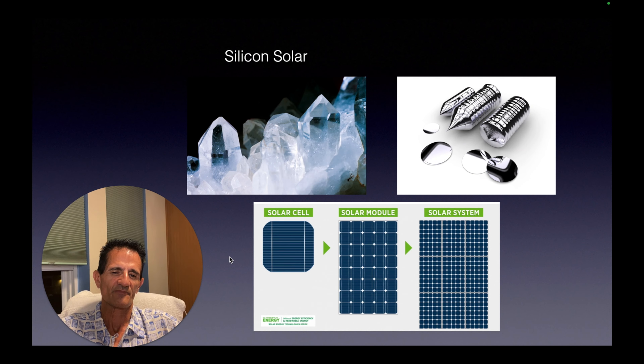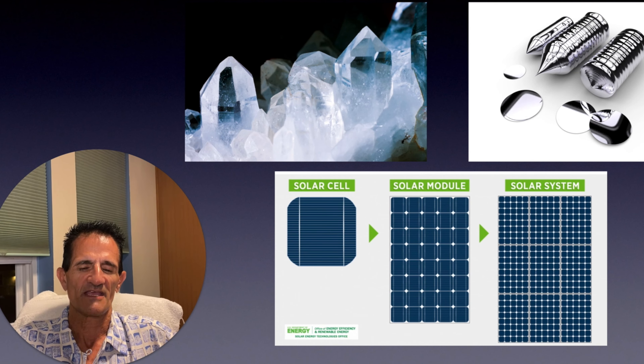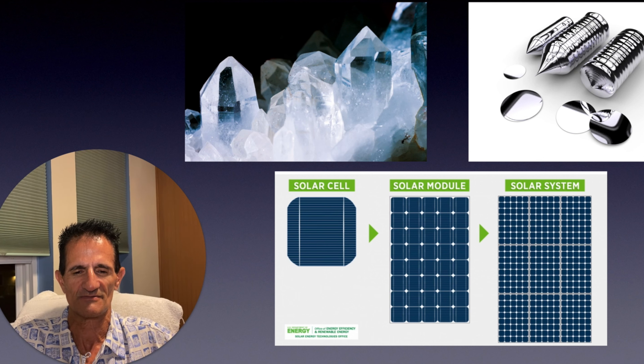Today most solar panels are made with silicon — quartz and sand that is processed for purity through a chemical process. These are then sliced into wafers that become solar cells, and a bunch of those cells are assembled into a solar module. Why would the industry be looking at other materials? Silicon has limitations in terms of how efficient it can capture sunlight, and there are limits on how low the cost per watt can go. So the industry is looking for materials that are more efficient and lower cost to drive greater adoption of solar.